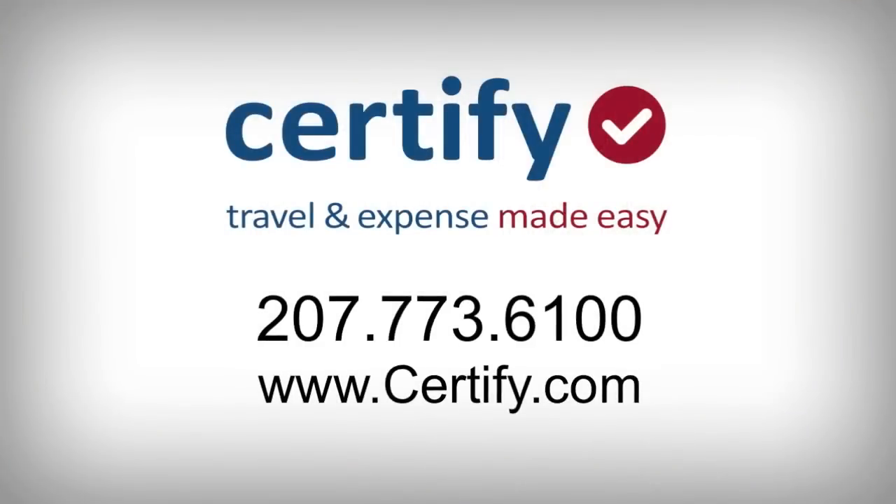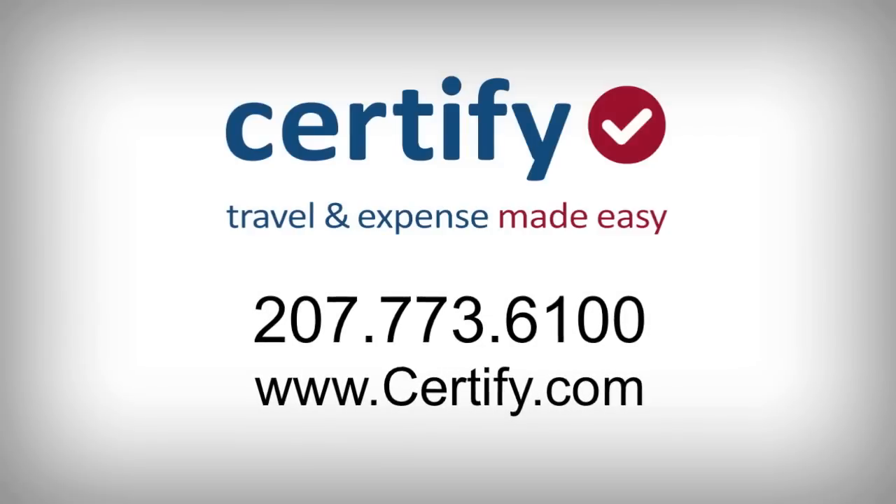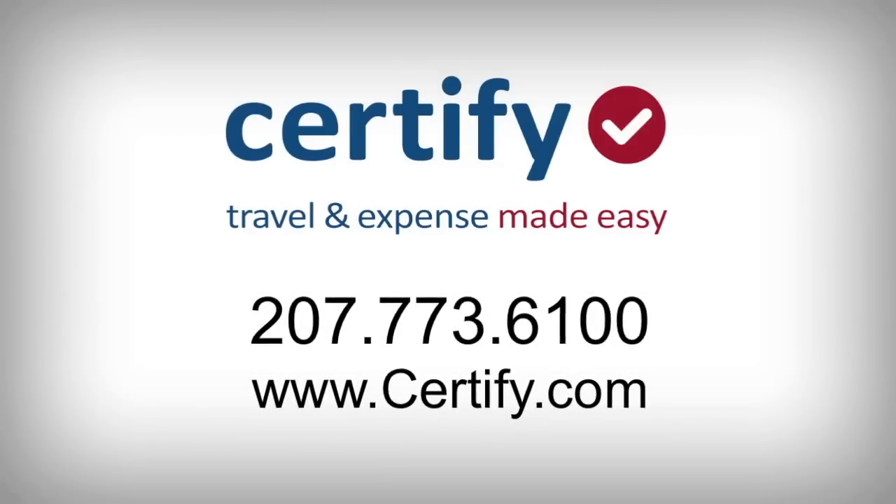Ready to make travel and expense reporting easy? Contact us today to learn more about Certify, your end-to-end web-based travel and expense solution.